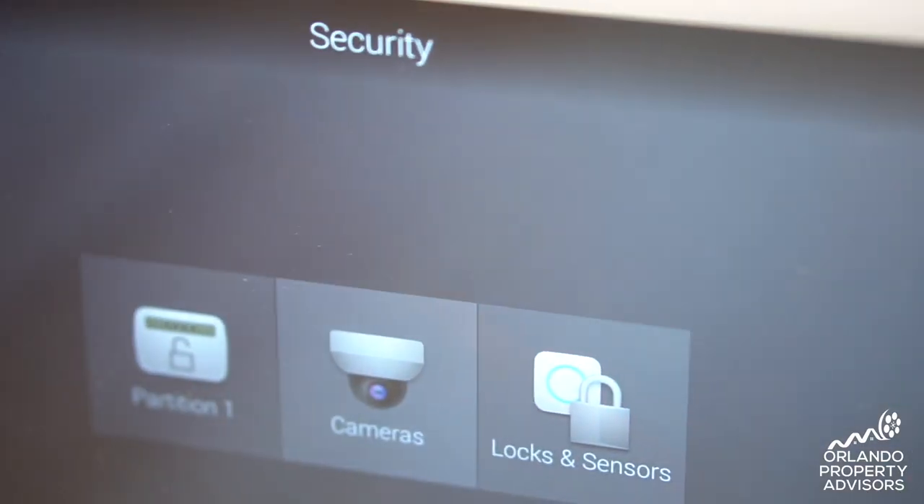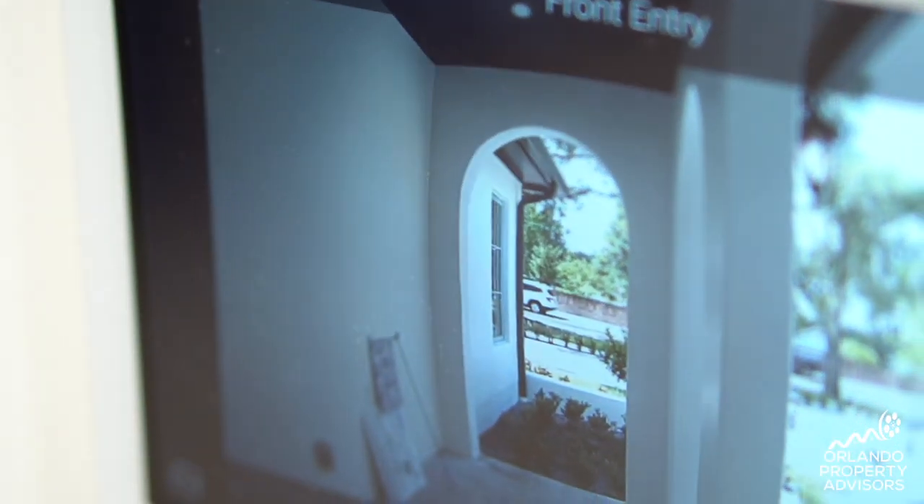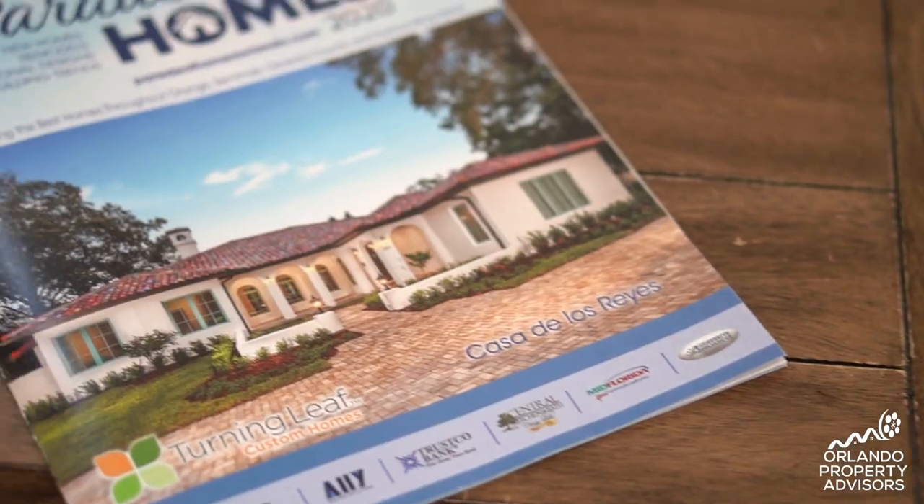To automate this home, we have a Control4 system. We can control climate, lighting scenes, and cameras located around the home, and the homeowners can access everything remotely while away through the automation. We couldn't be more pleased to participate in this year's Parade of Homes Orlando — this is the showcase home, and we can't wait for you to view and experience it.